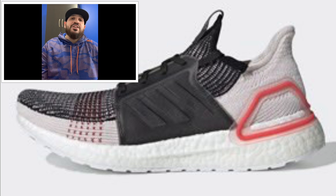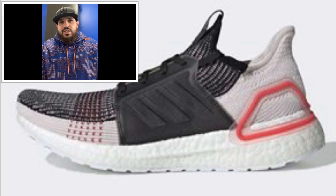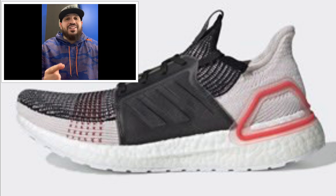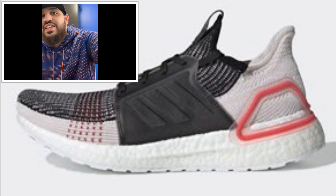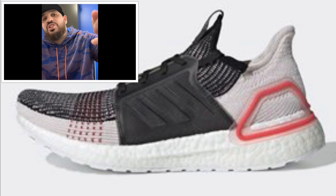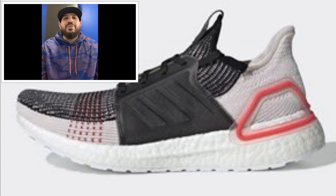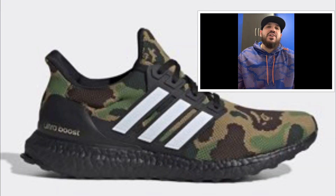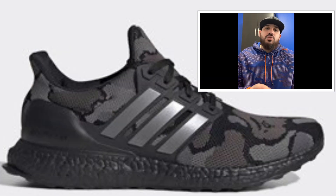Coming out February 2nd, the Adidas Ultra Boost 2019 — a nice shoe, retailing around $180 US / $240 Canadian in black, orchard tint, active red. I really like how everything flows and how it looks, but I'm not going to cop this because I have another Adidas shoe on my list for that date. And I'm sure you guys know what I'm talking about — it's the BAPE x Adidas Ultra Boost collab, supposed to retail around $200 US and $265 Canadian. You got the camo and the black camel colorways confirmed.